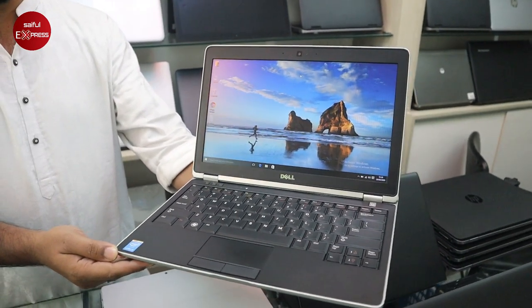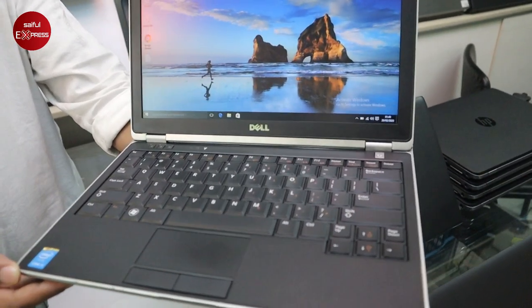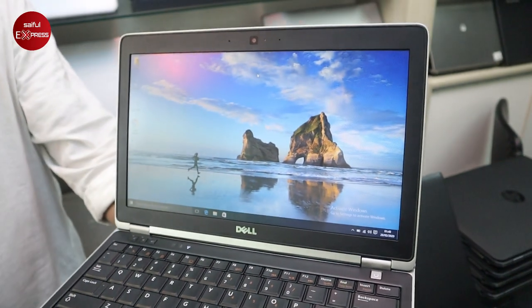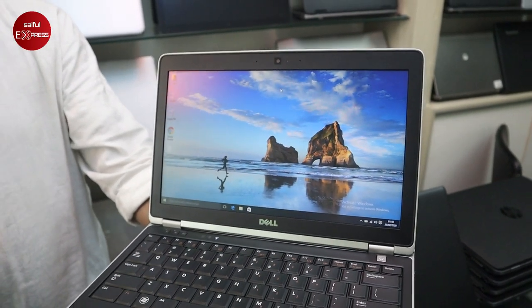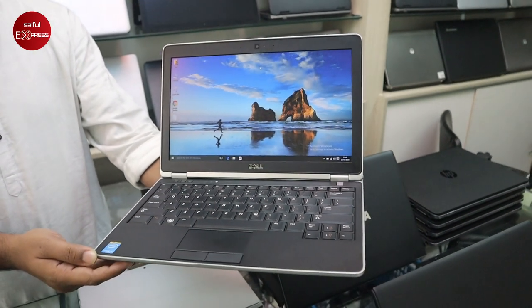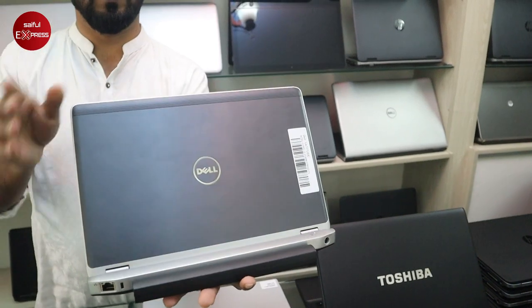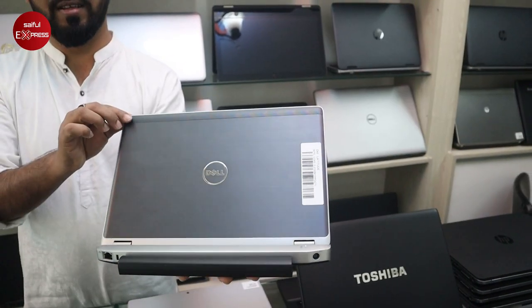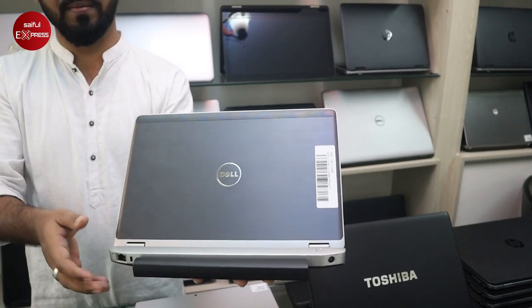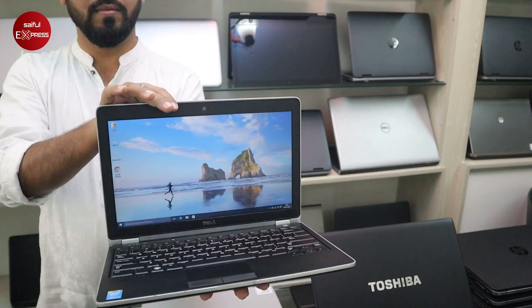The price is $1,600. The i5 is 2nd generation, 14-inch — actually 13-inch display. It is easily carried. The i5 price is $1,600 and it is in very fresh condition.